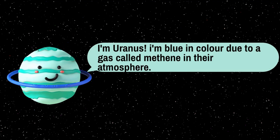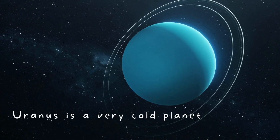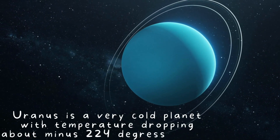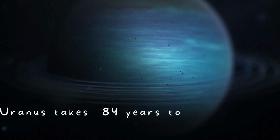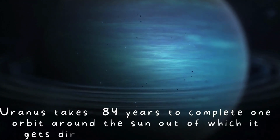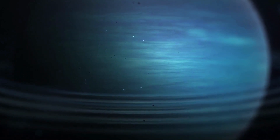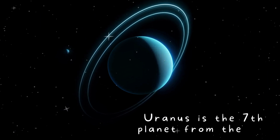I'm Uranus. I'm blue in color due to a gas called methane in my atmosphere. Uranus is a very cold planet with temperatures dropping to about minus 224 degrees Celsius. Uranus takes 84 years to complete one orbit around the sun, out of which it gets direct sunlight for 42 years. Uranus is the seventh planet from the sun.